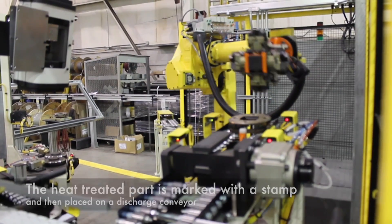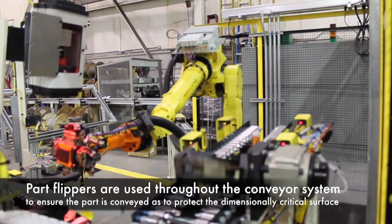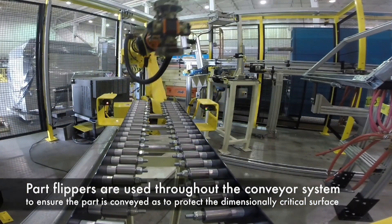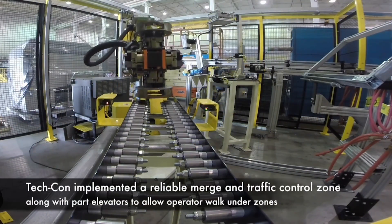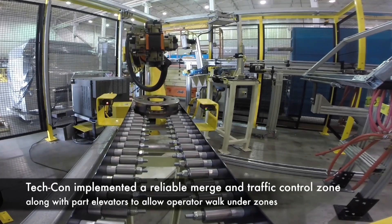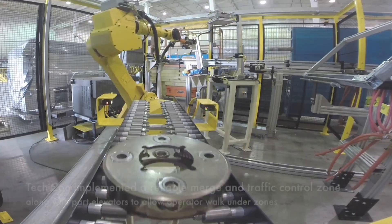Part flippers are used throughout the conveyor system to ensure the part is conveyed so as to protect the dimensionally critical surface. TechCon implemented a reliable merge and traffic control zone along with part elevators to allow operator walk-under zones.